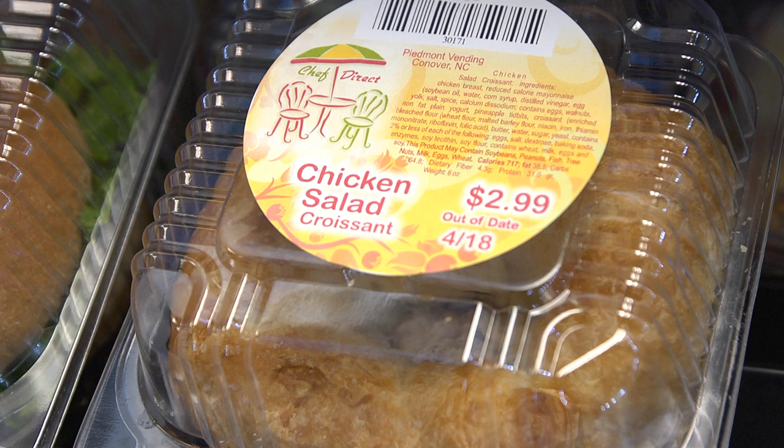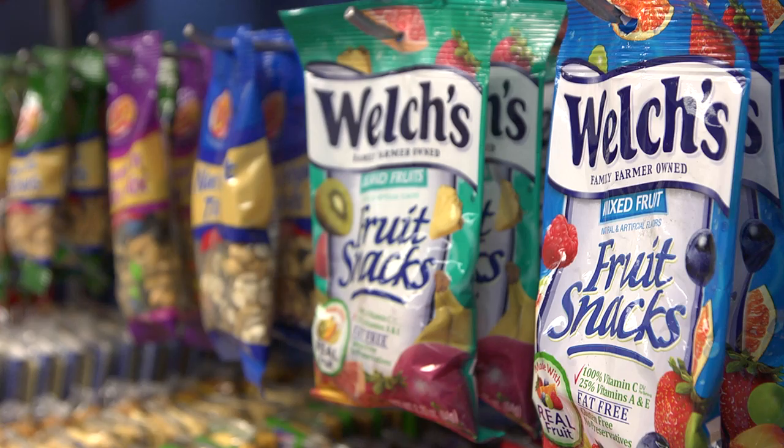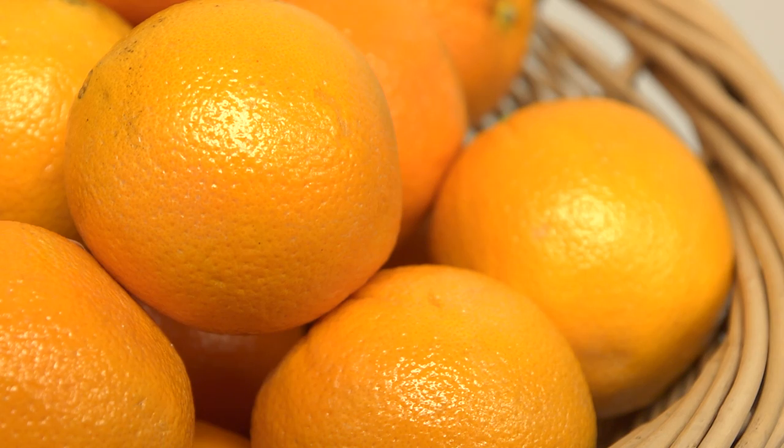From soups, sandwiches and sides to crispy, crunchy snacks, and from frozen foods to fresh fruit, Break Room Provisions micro-markets bring welcomed product diversity to your workforce.